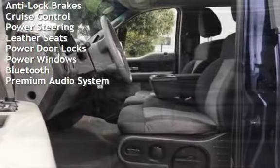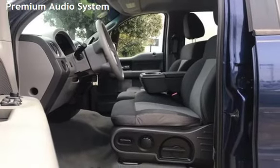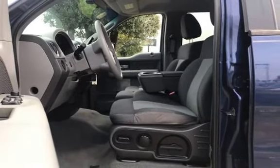CD Player, Anti-Lock Brakes, Cruise Control, Power Steering, Leather Seats, Power Door Locks, Power Windows, Bluetooth, and Premium Audio. Keep your eyes on this video.